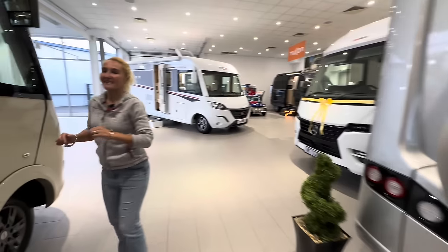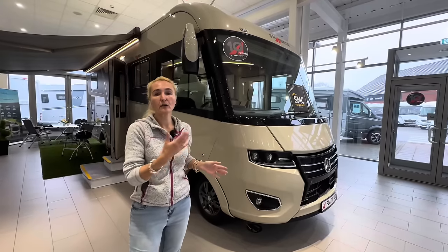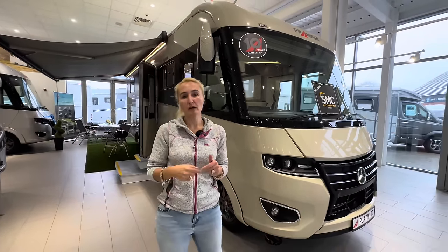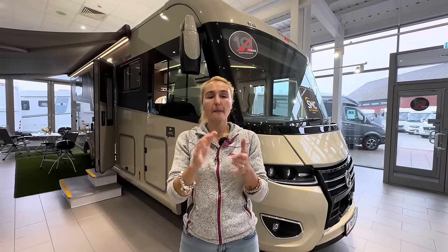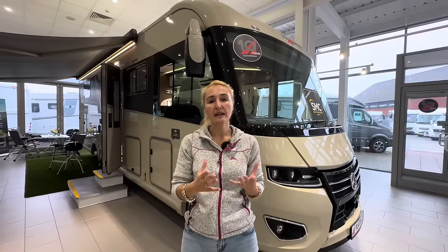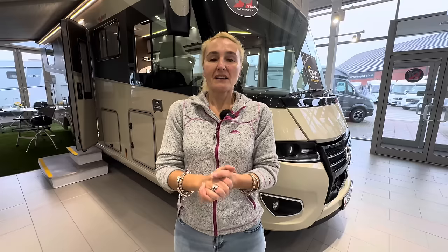So that is the Frankia i8400 QD Platin luxury liner, and it is absolutely stunning. If you're looking at something that's 8.6 metres or bigger - because there is an even bigger one - put it on your list. I'll put a link in the description below so you can look at all the different layouts, because there's not just the island bed - there are longitudinal beds and other layouts including a rear lounge. Thank you to SMC Motorhomes for letting me come today and have free reign to look at this stunning motorhome. SMC will be at the NEC in February and October with a Frankia stand, so you can see them in person. Thanks for watching and I'll see you in the next one.